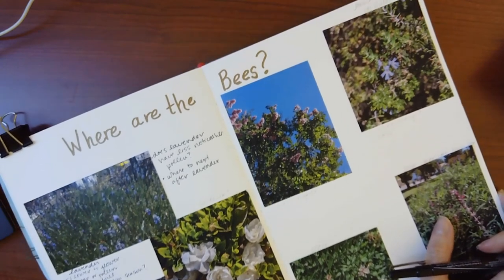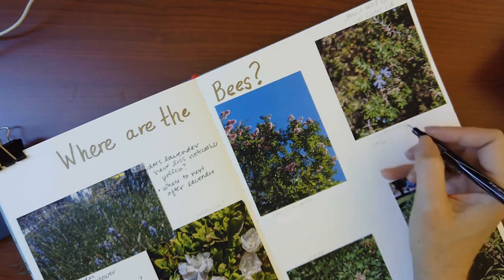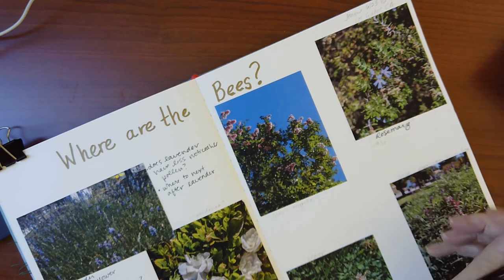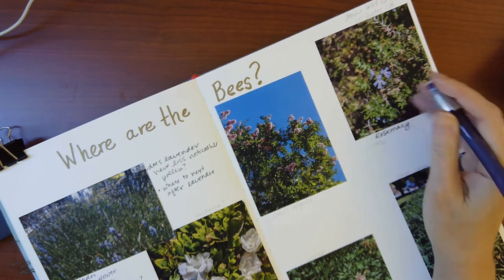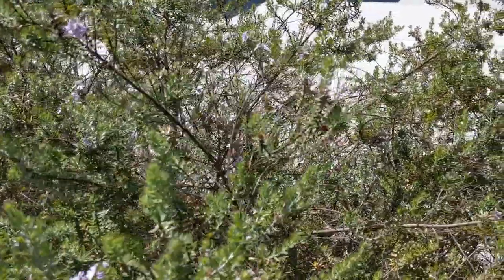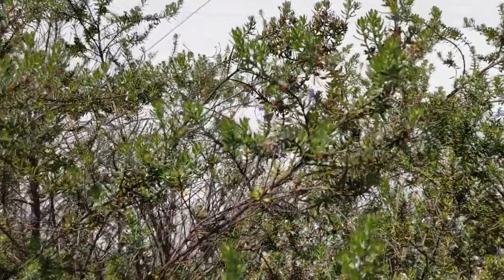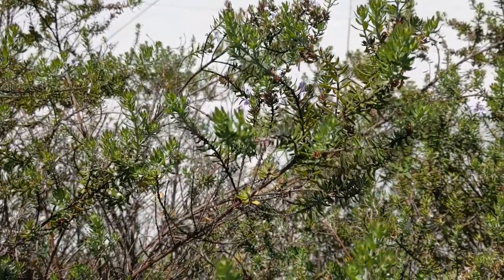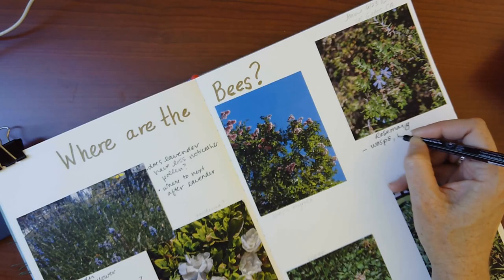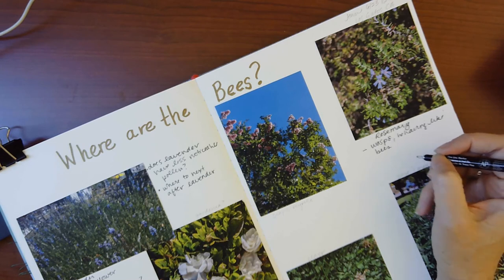The next place I went was to a plant very close to the bike racks by the library. I had to take a photo and share it with a naturalist app to get a general type of plant — and I think this is some type of rosemary. The first thing I noticed at the rosemary was that I didn't see a bee right away. What I saw at first was a wasp. The wasp has a very different body shape — a very narrow portion of its body — and the shape of its tail or stinger is very different. I noticed there were actually a couple of wasps, and they were behaving like the bees, moving from flower to flower — perhaps also drinking nectar.